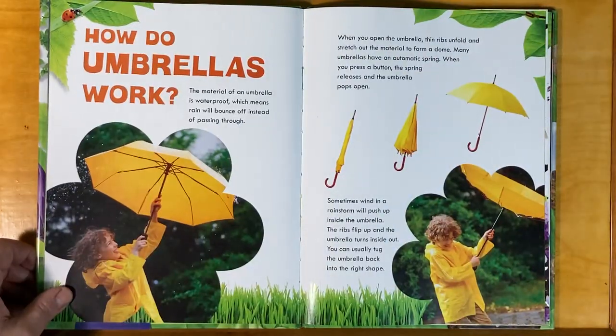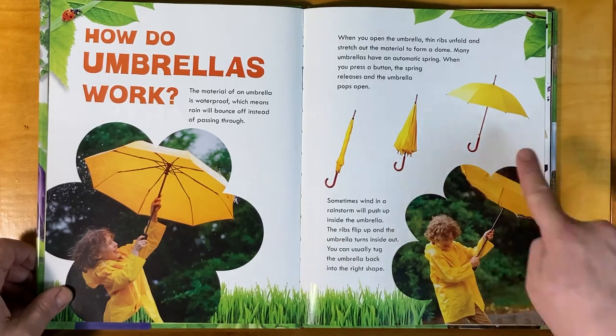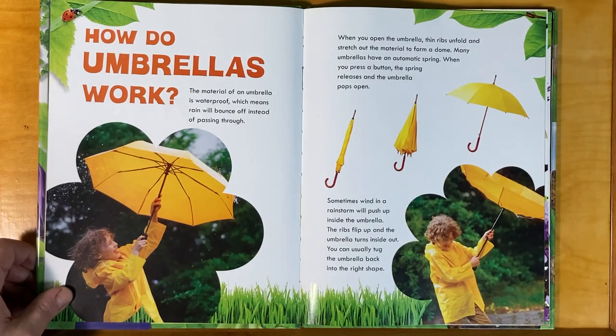How do umbrellas work? The material of an umbrella is waterproof, which means rain will bounce off instead of passing through. When you open the umbrella, thin ribs unfold and stretch out the material to form a dome. Many umbrellas have an automatic spring — when you press a button, the spring releases and the umbrella pops open. Sometimes wind in a rainstorm will push up inside the umbrella, the ribs flip up, and the umbrella turns inside out. You can usually tug the umbrella back into the right shape.